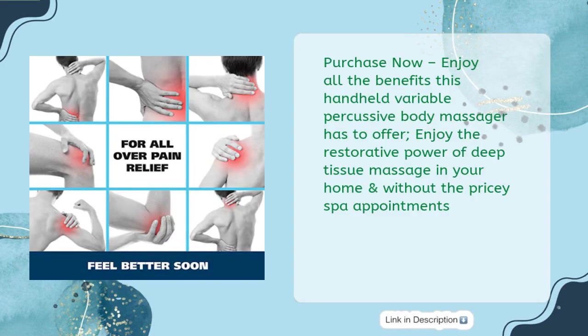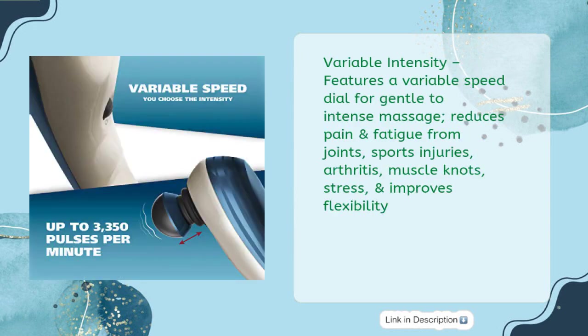Purchase now and enjoy all the benefits this handheld variable percussive body massager has to offer. Enjoy the restorative power of deep tissue massage in your home without pricey spa appointments. Variable Intensity — features a variable speed dial for gentle to intense massage. Reduces pain and fatigue from joints, sports injuries, arthritis, muscle knots, and stress, and improves flexibility.